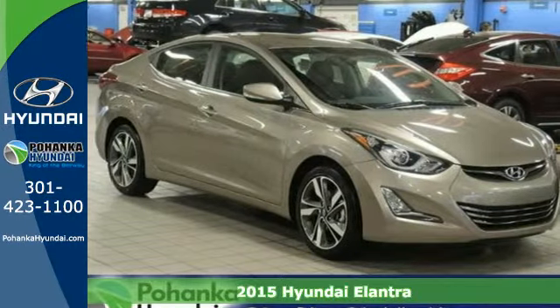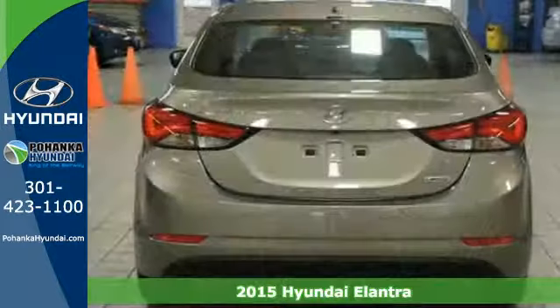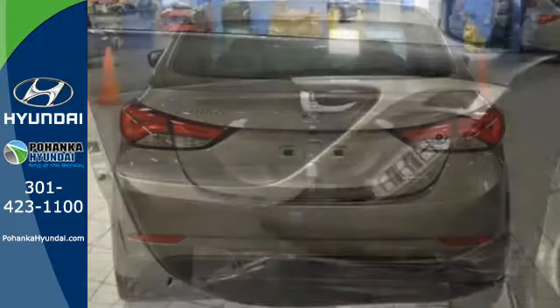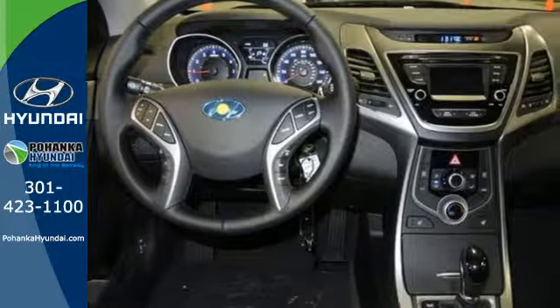Here's a 2015 Hyundai Elantra. This is the vehicle you've been dreaming about. With over 100 cubic feet of interior space, you have plenty of room to bring everything you need. The vehicle's stability management system, remote keyless entry, driver blind spot mirror, and cruise control are just a few of its many great features.